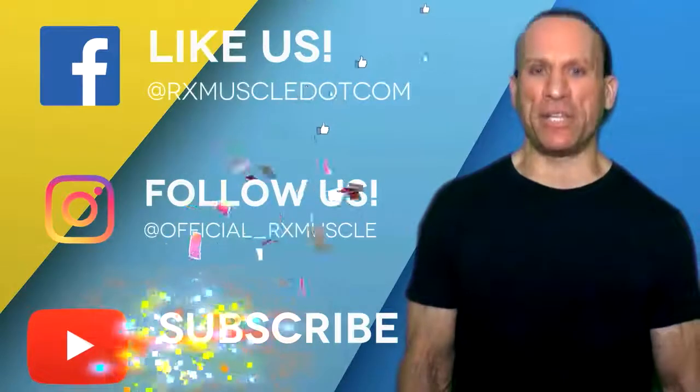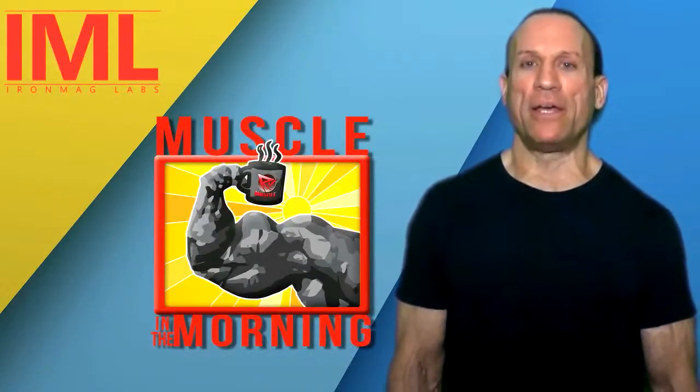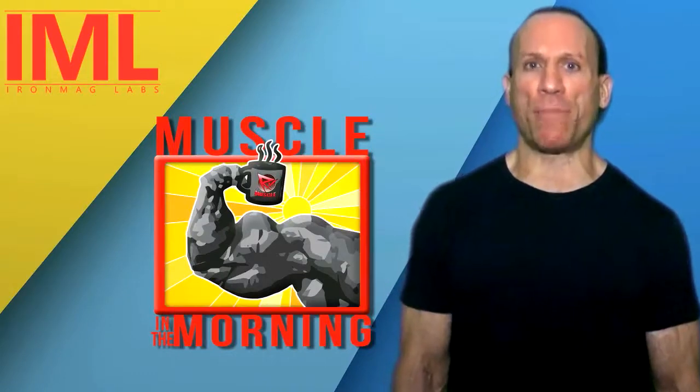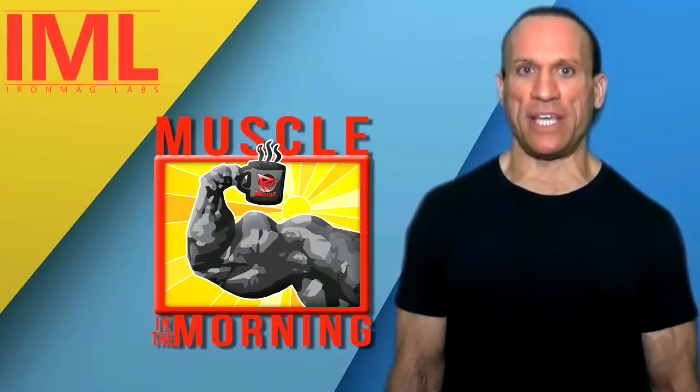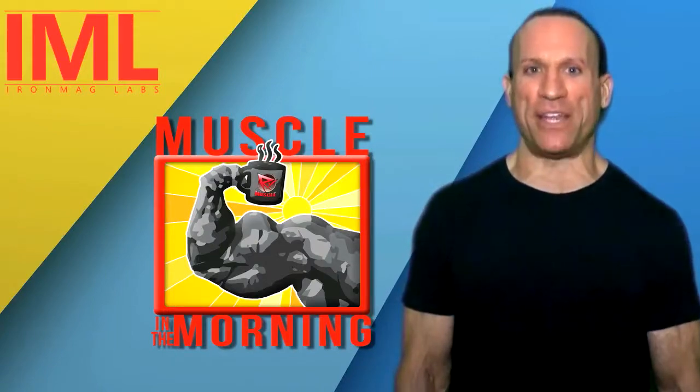It's Arnold Week here at Muscle in the Morning, brought to you by Iron Mag Labs. Make your mark. I'm Dave Palumbo, and today is Thursday, March 2nd, 2017. Let's find out what's going on in the world of bodybuilding and fitness.